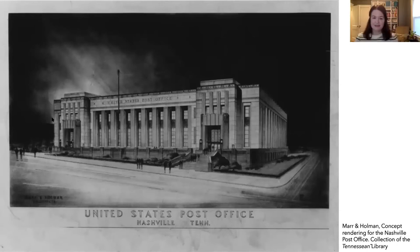Once the land was secured, architects Joseph Holman and Thomas Marr were tasked with designing the new post office. Here's a drawing of their design. If you were the architect, what would you need to include in your design to make sure the activities or functions of a post office could be completed? Teacher, feel free to pause the video here and discuss this with your class.